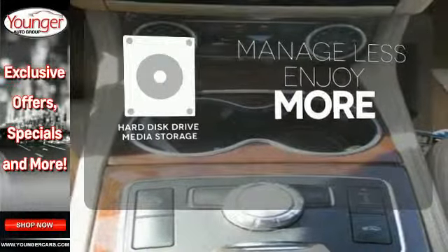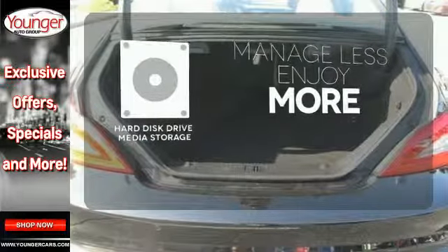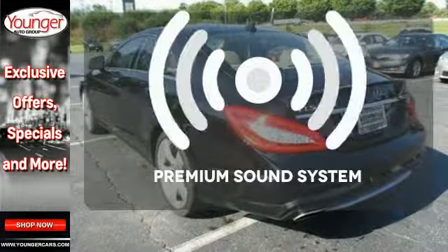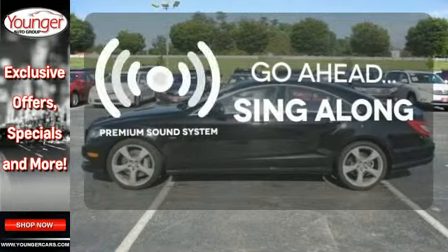Manage less and enjoy more of your movies, music and maps with the hard disk drive media storage. Select the perfect temperature with climate control. Your favorite music has never sounded better, thanks to the premium sound system.